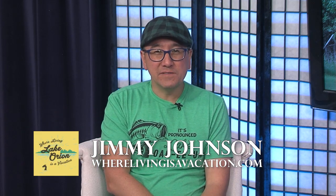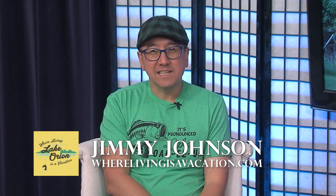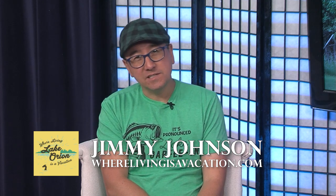Hello everyone. My name is Jimmy Johnson with We're Living is a Vacation — on Facebook, We're Living is a Vacation, as well as WereLivingisaVacation.com.